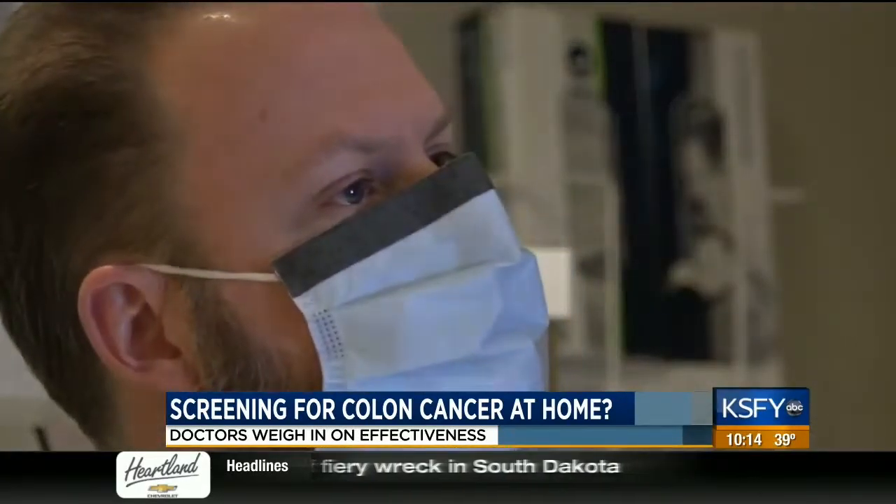Colorectal cancer is the second leading cause of cancer death in the United States. That is why, beginning at age 50, it is recommended that everyone get a colonoscopy. That's not something most of us look forward to, but some products claim they detect colon cancer with a simple test from the comfort of home. KSFY health reporter Tess Hedra takes a closer look at these tests with doctors to test their effectiveness.